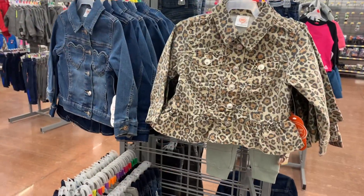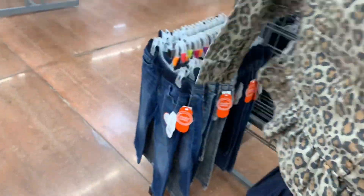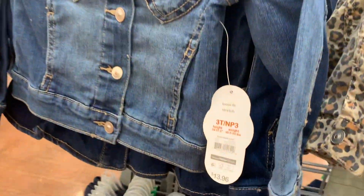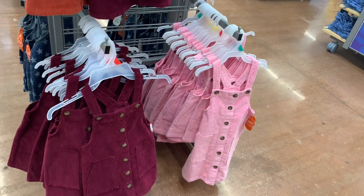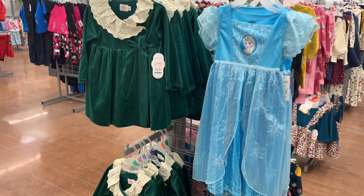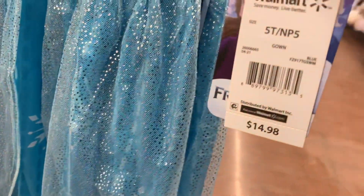Over here they have the most adorable coats. Look at this one — it's a jean jacket with animal print for $13.96. This is toddler sizes. It ruffles at the bottom, kind of like a peplum. And then you can also get this jean jacket with little hearts on it — so adorable, also $13.96. Over here they have these adorable corduroy jumper dresses — that's really popular right now for the season and it's $9.97. You can get green, brown, pink, or maroon. And look at that dress on the left — it's so soft. It's $15.97 for the holiday dress. Or they have Frozen as well for $14.98.